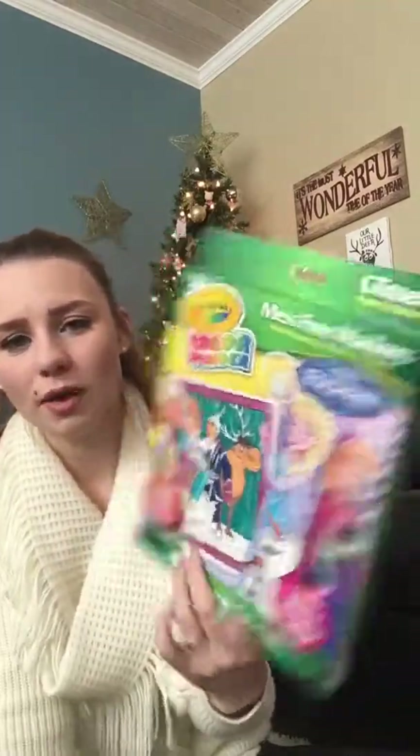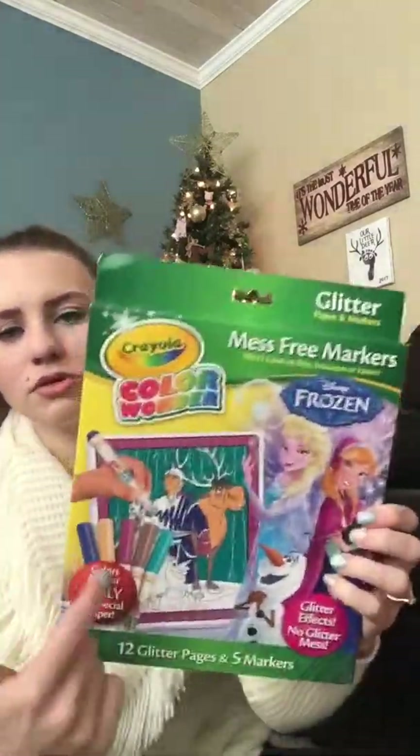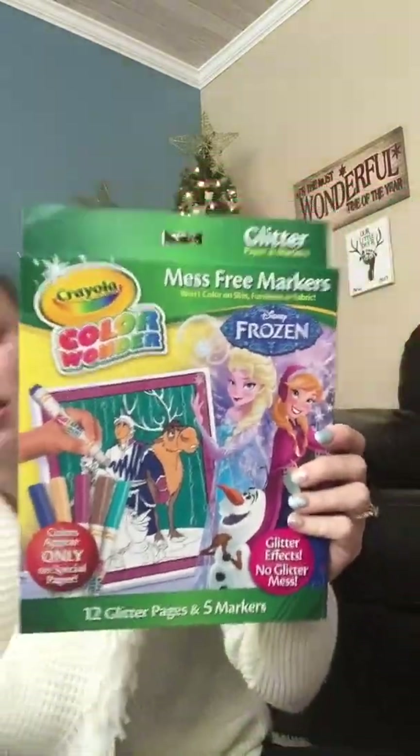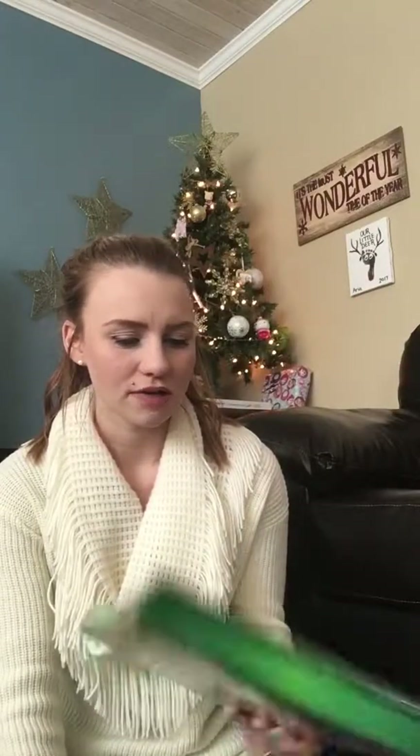The last thing I got her probably won't fit in her stocking — I'll put it beside her stocking or maybe wrap it. It's this Color Wonder mess-free markers set. There's 12 glitter pages and 5 markers — these are the markers that only show up on the paper in here. They have these at Walmart for $8, but I actually found this at Dollarama for $4, so it was a very good deal. I honestly should have bought more. I know she's going to love this — she loves anything crafting, coloring, or painting.